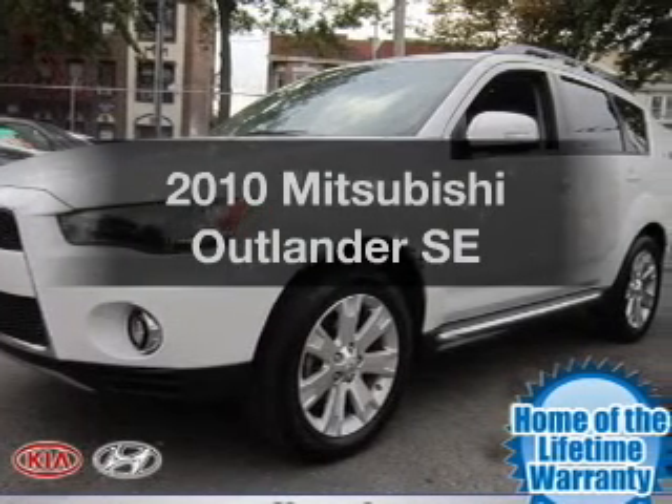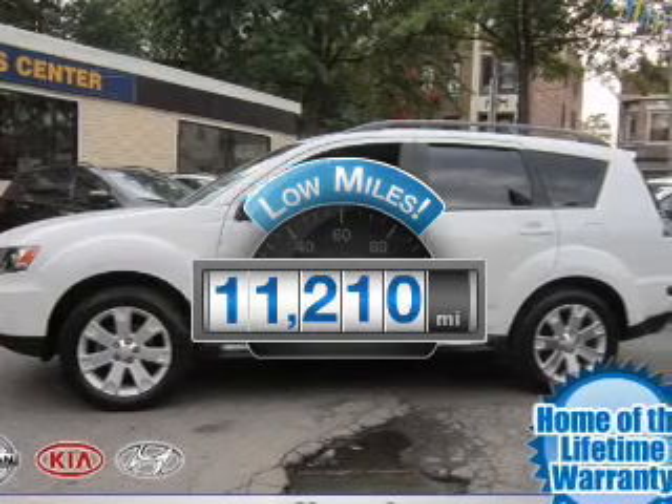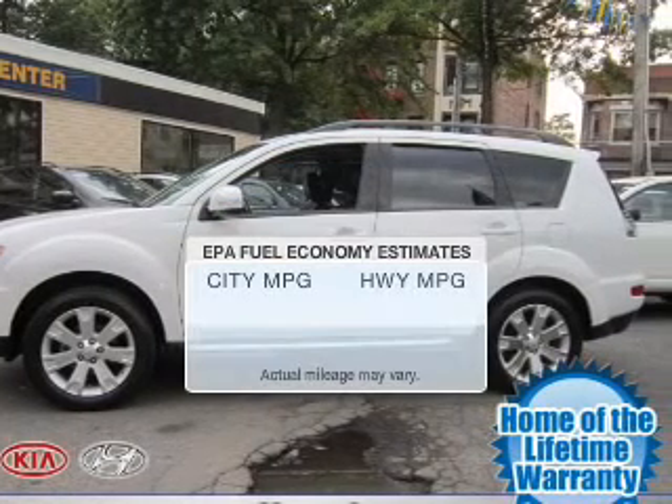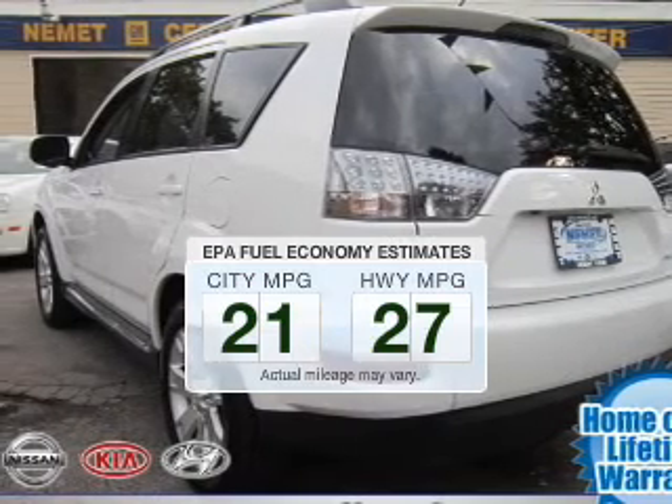Everything you need under one roof with this great vehicle. With low miles, this automobile will take you far and get you where you want to go. Save your money and make less trips to the gas station to fill your gas tank when driving this fuel-efficient vehicle.